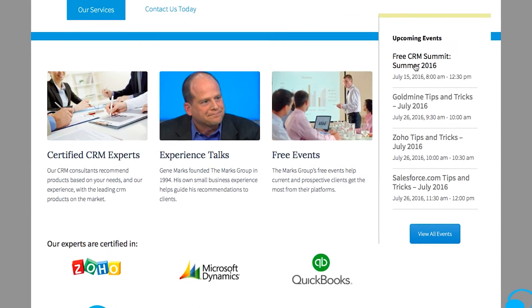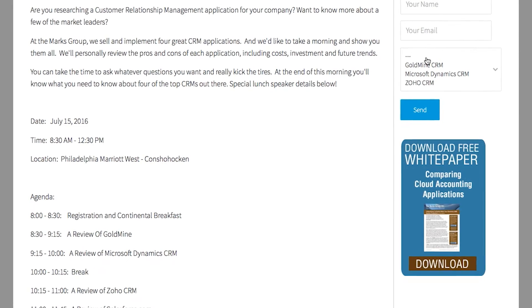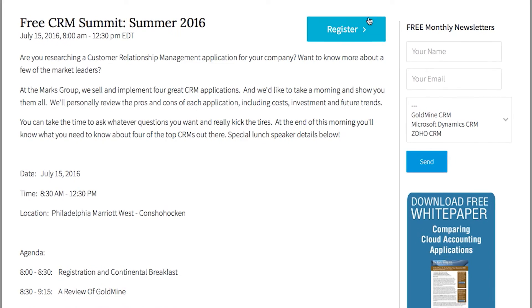And finally, when designing your website, have a lot of action items. My website has all sorts of places you can click to request a white paper, request assistance, or sign up for an event or a webinar.